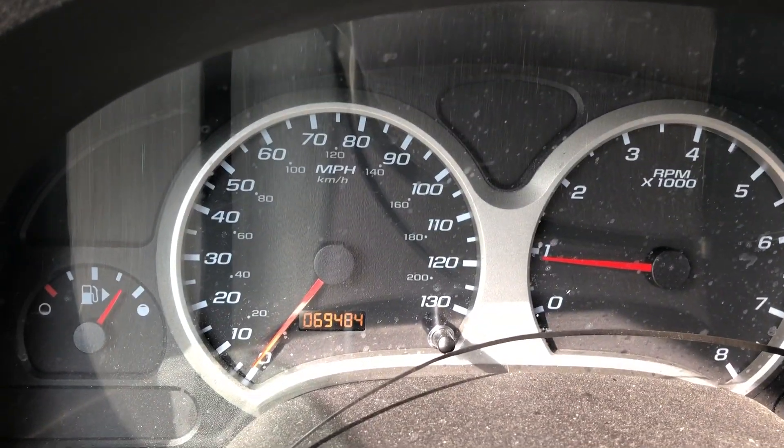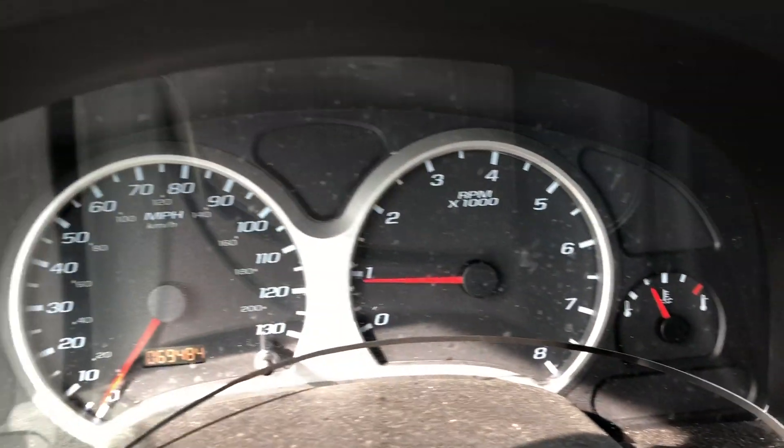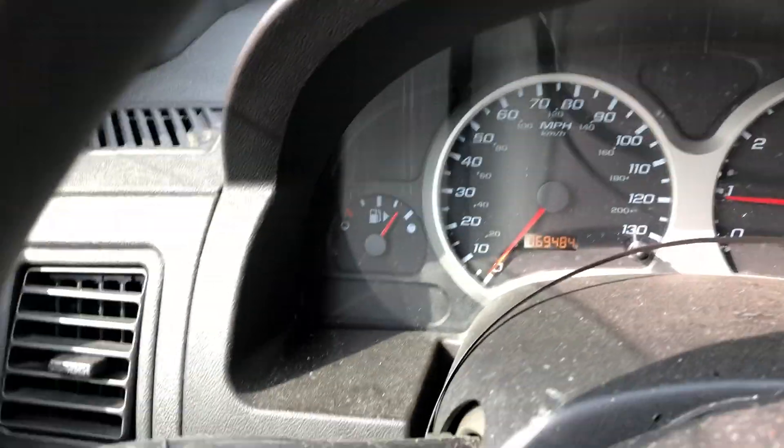This is my dash right here — there's the mileage, 69,484. No lights on in the dash, so that is really awesome. Three quarters of a tank of gas.